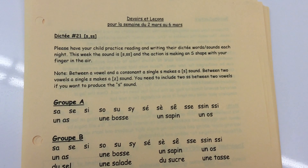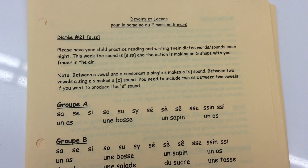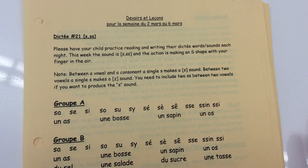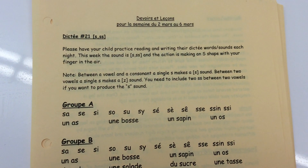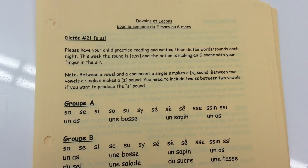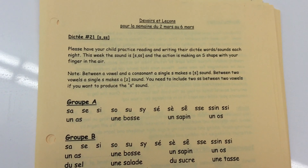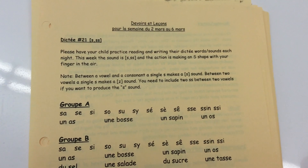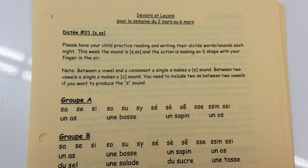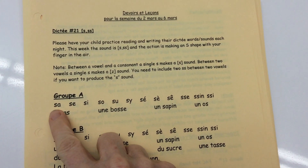This week the sound is made with an S or a double S. Please note that between a vowel and a consonant, a single S makes the S sound, but between two vowels a single S makes a Z sound. So if you want to have an S sound between two vowels, you need to include two S's.